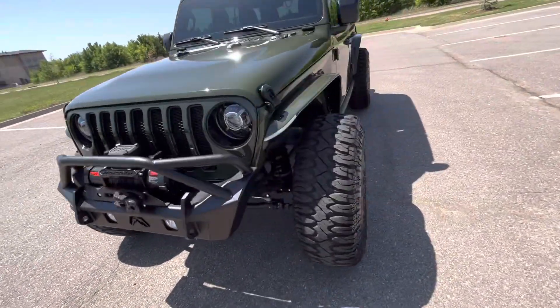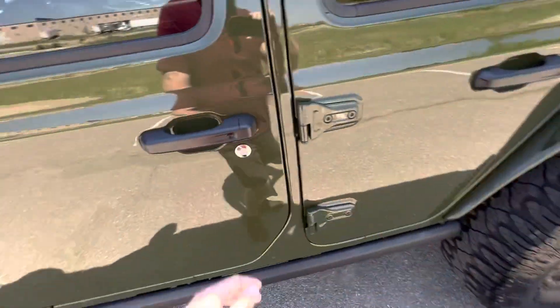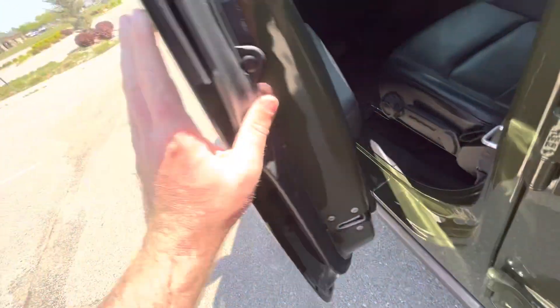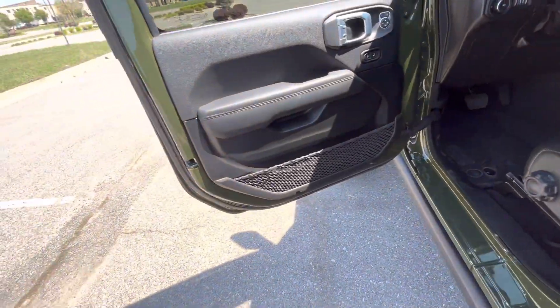This is something you could daily drive honestly. With the four-cylinder turbo, you're not going to get the awful fuel economy that the V6 gets. It's just a great setup honestly, especially with the ASP transmission in it as well.